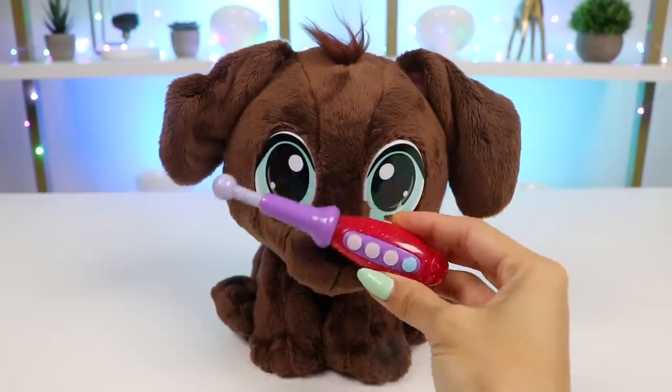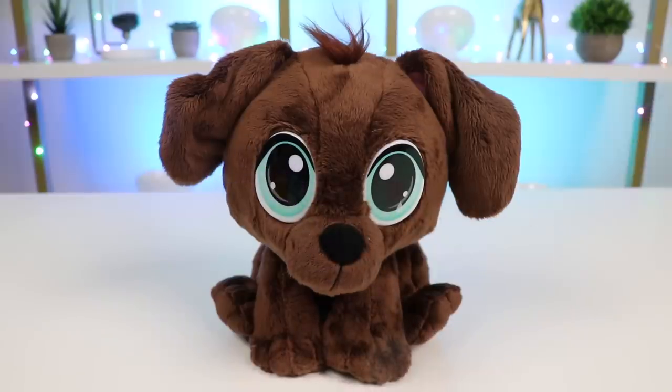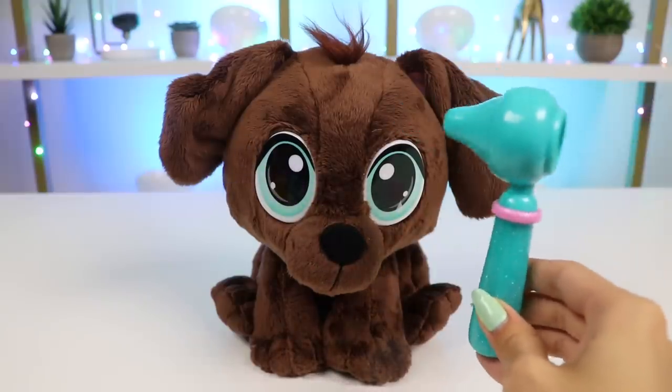Time to take your temperature. His temperature is 101. That may sound really high, but for dogs that's actually perfectly normal. Next, I'll use this otoscope to look inside of his ears.